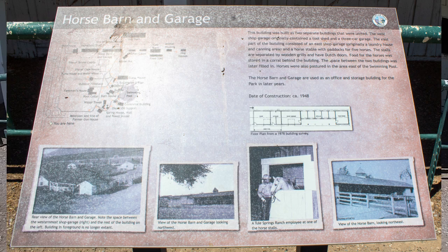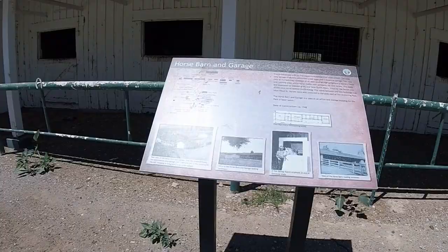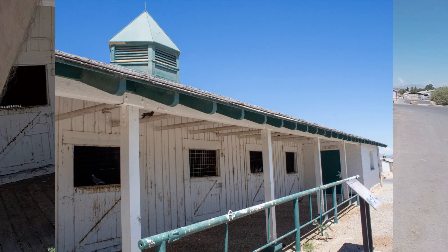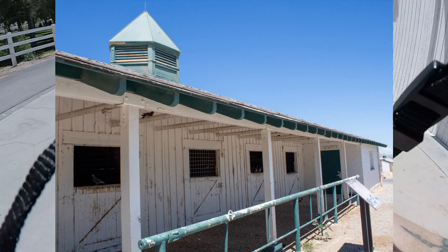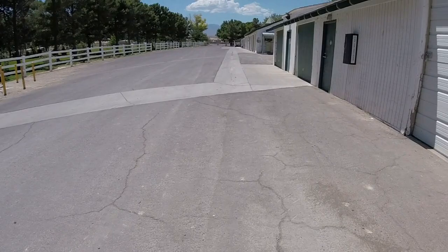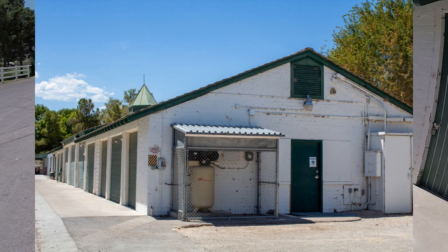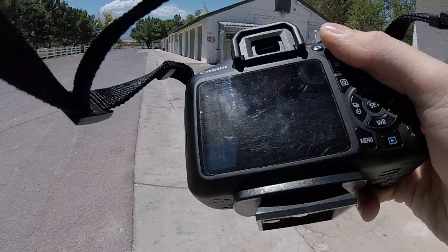Next we arrive at the horse barn and garage, both originally built in 1948, although the garage was actually a laundry house and canning area originally. The garage eventually came into use by the park, and you can see modern padlocks and some parked vehicles nearby. As we move toward the garage, you can see it's been modernized with a big tank outside and lighting, as well as new locks on the garage doors.